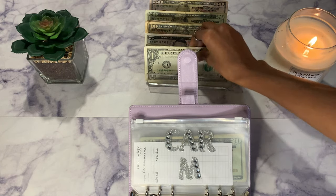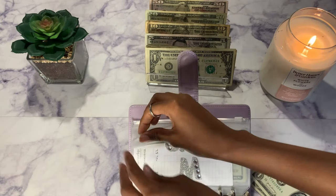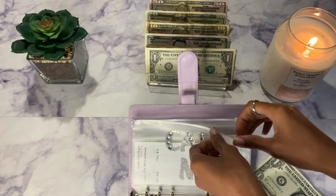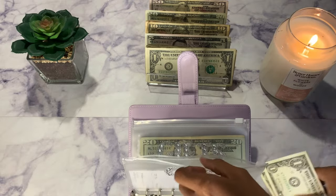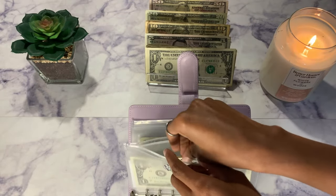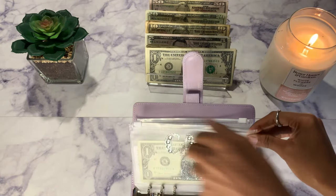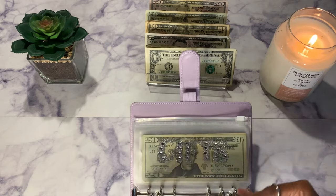So $2 in car maintenance, bringing the total to $2. As y'all know I already got my tires changed and an oil change, so I'm pretty good with my car, but I'll just start stuffing this so I can have it available.